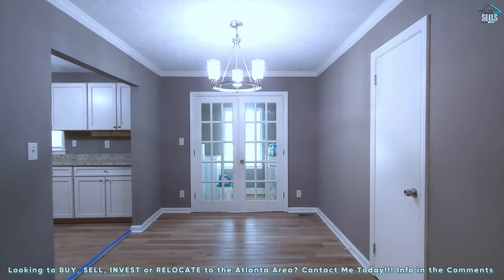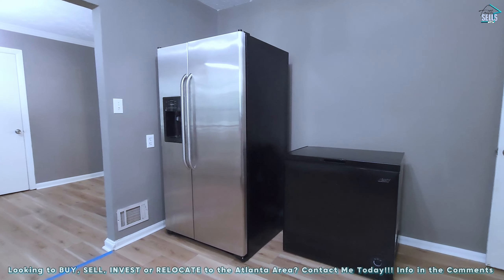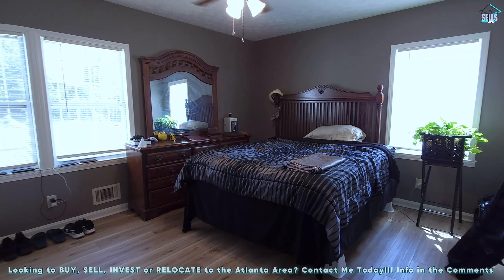The inside is gorgeous, plenty of space, granite countertops in the kitchen and bathroom. You've got so much space, updated flooring, three bedrooms, two full bathrooms, and plenty of space for your family.